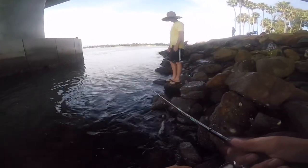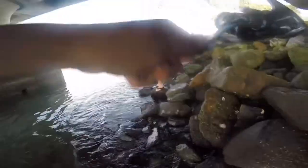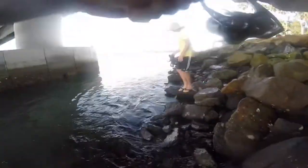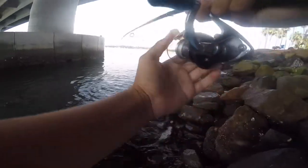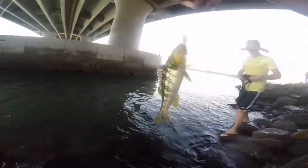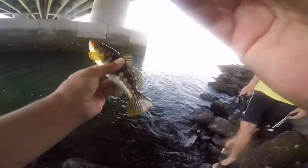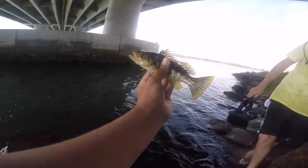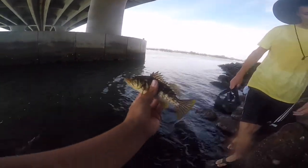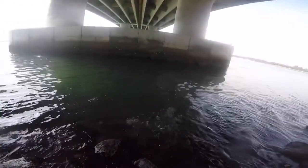Can't even catch a fish when there's five million of them. Eighth calico of the day probably, between me and Landon — two spotties of the day, probably eight calicos.